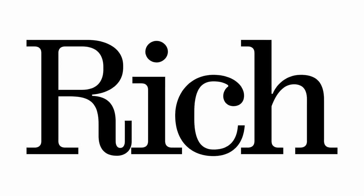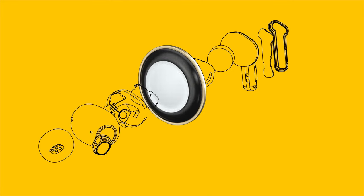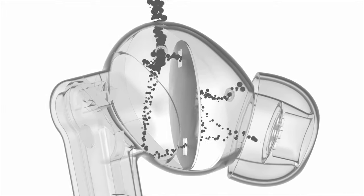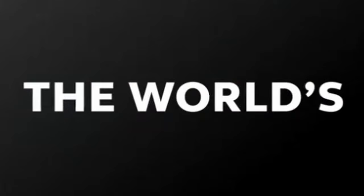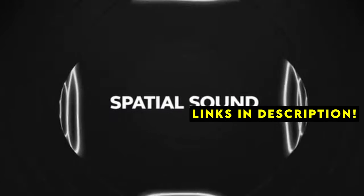With advancements in technology, these earbuds now offer impressive sound quality, comfortable fit, and effective noise cancellation. In this video, we will review the top 5 best noise-canceling earbuds on the market and help you choose the perfect pair for your needs. This list is based on my personal opinion and research, and lists them based on quality, features, and pricing. If you want more information and updated pricing on the products mentioned, be sure to check the links in the description below.